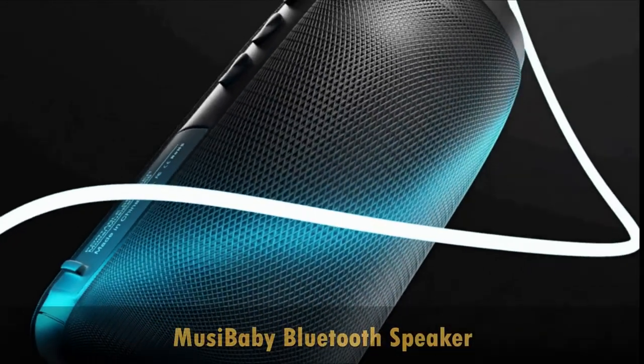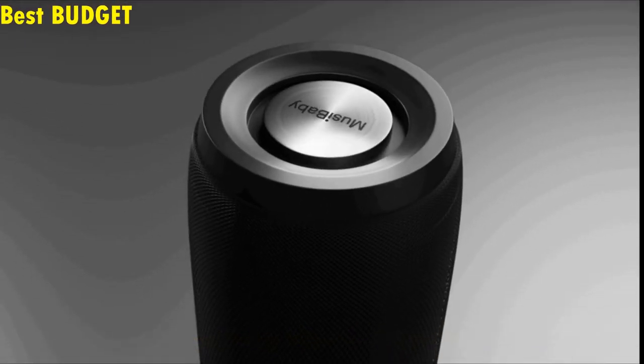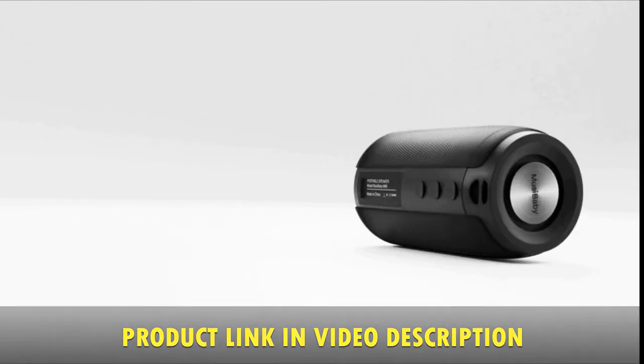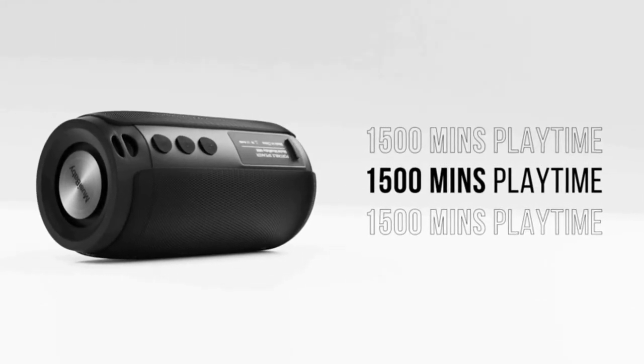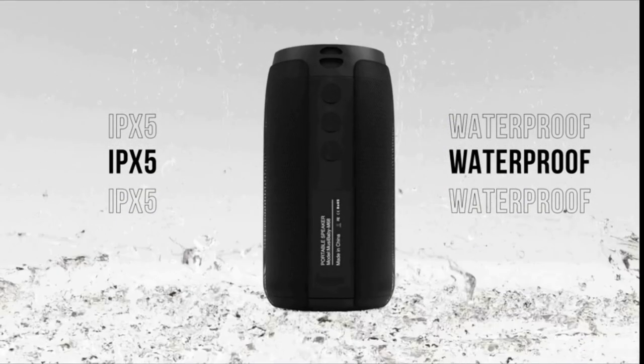The Musibaby is a portable Bluetooth speaker, measuring only 4.9 by 2.9 inches. The speaker delivers immersive sound with rich bass, mids, and highs, and dynamic sound. With 1,500 minutes of playtime, long enough for any outdoor activities, the Musibaby portable Bluetooth speaker is resistant to splash, rain, and gentle spray.